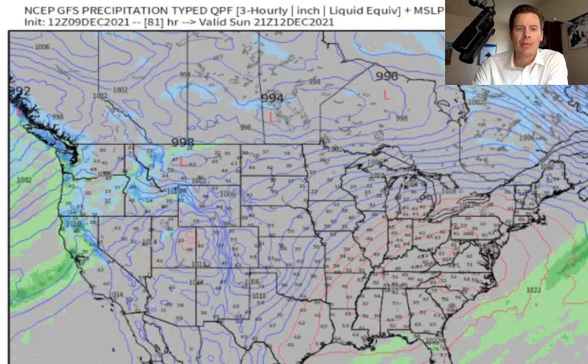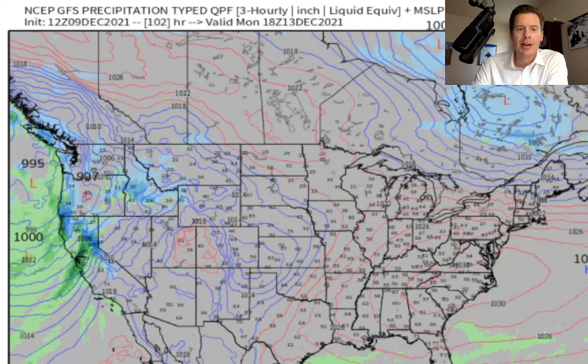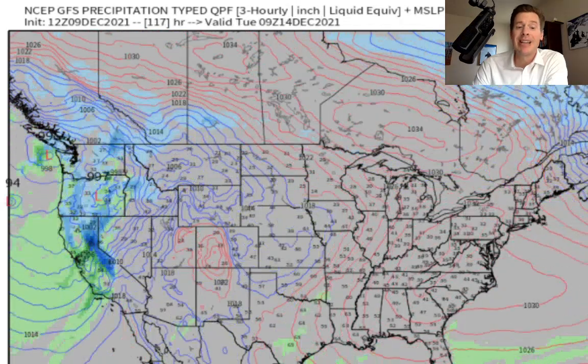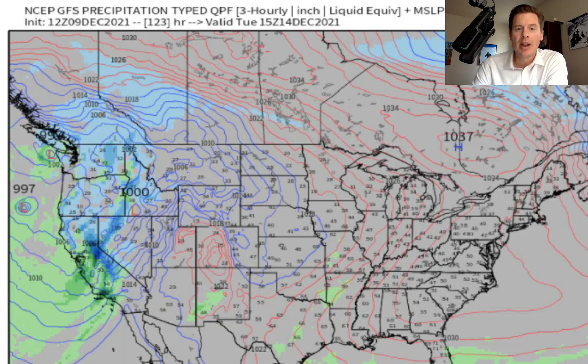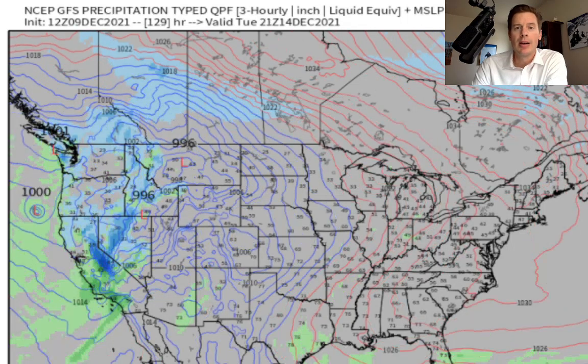Look at the deep blue settling into California on Sunday night and through the day on Monday and Tuesday. That could be significant snow in the Sierra, which is fantastic — we need that. It's going to push the snow levels up a little bit, which could be a problem, but at this point we'll just look at pure snow mid-mountain and higher.